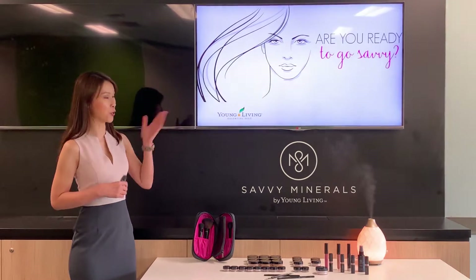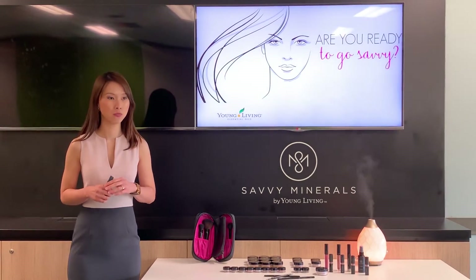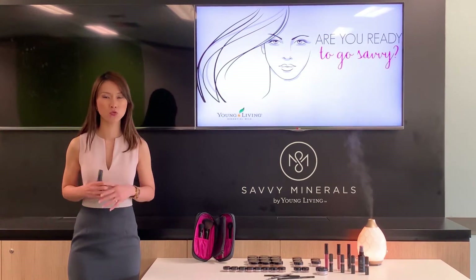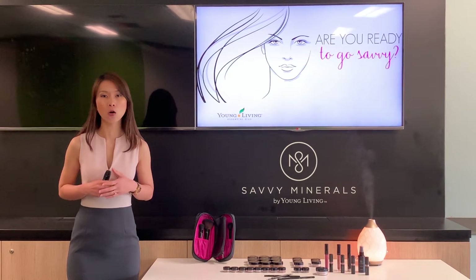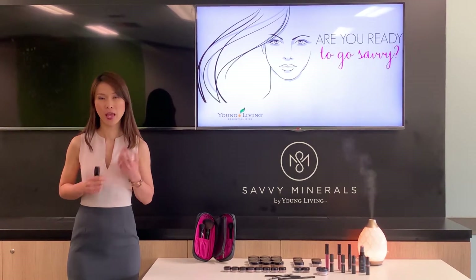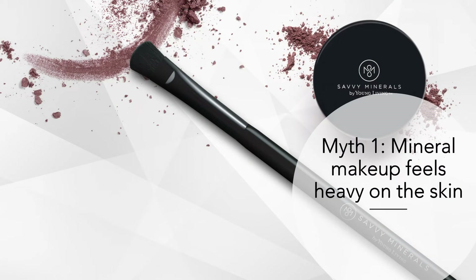Hey folks, are you ready to go savvy? In previous sessions we discussed the differences between mineral makeup versus traditional makeup, and five reasons why you should choose and use Savvy Minerals. Today we are going to debunk some of the common myths and misconceptions about mineral makeup.